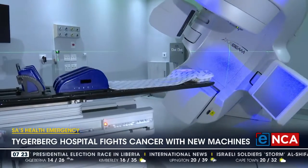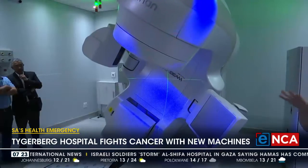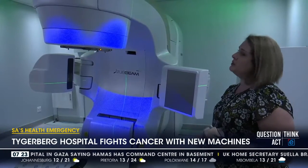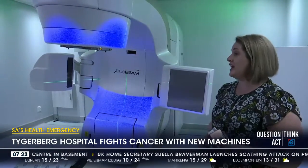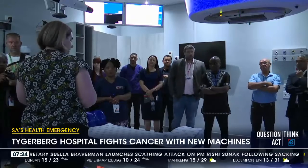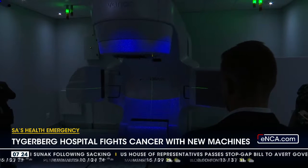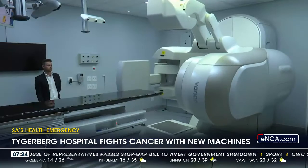Who qualifies for this type of treatment — do you have to be at a specific stage of diagnosis? Our machine is one of four machines, and we utilize all four machines as effectively as possible. Depending on the type of cancer and the stage, the team of oncologists, radiotherapists, and medical physicists sit together with the surgical team to decide what type of radiotherapy would be best for you.